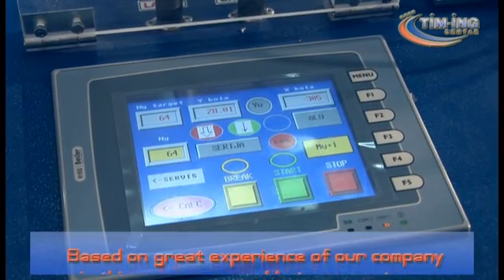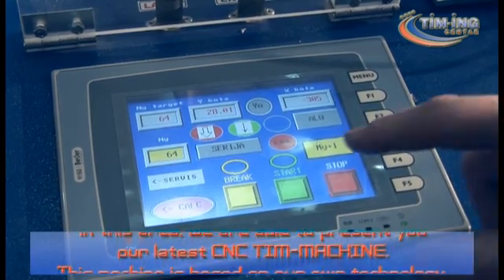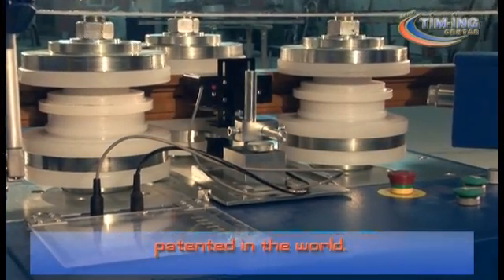Based on the great experience of our company in this area, we are able to present you our latest CNC Teem Machine. This machine is based on our own technology, which is the same as the machine patented in the world.